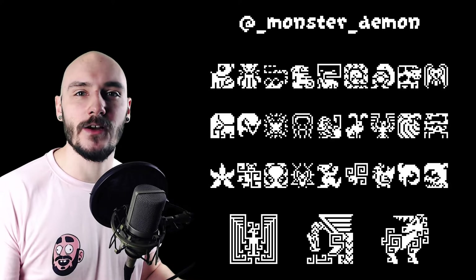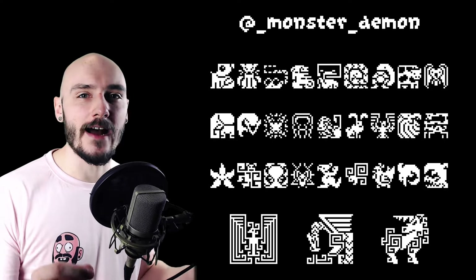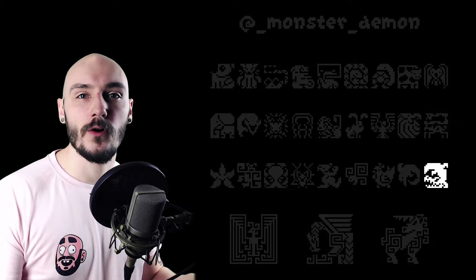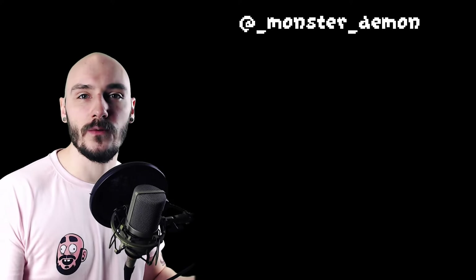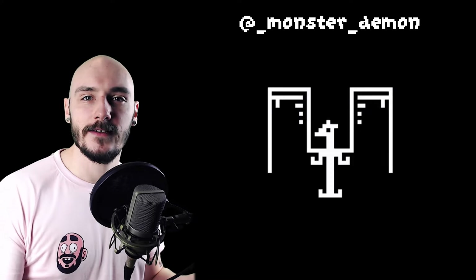Monster Demon certainly has a way with pixels. The creative use of space for each of these was great. I really love the way the giraffe's neck bends to fit inside the box, and the crocodile too. Overall these are a real pleasure to look at and they even went above and beyond with some animations too. I mean come on, look how cool this is. Awesome work.